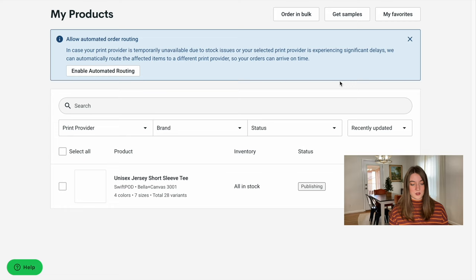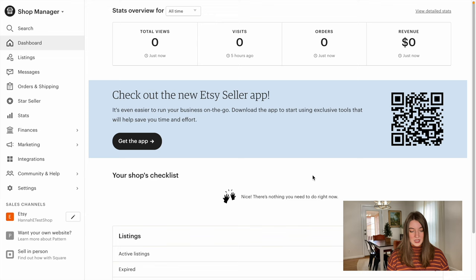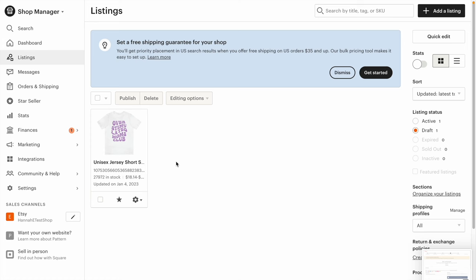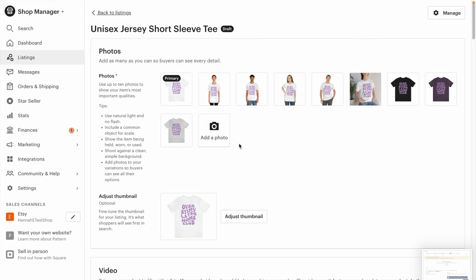Now let's go over to Etsy. Now that our listing is created and published in Printify, we are going to head over to Etsy to start editing our listing. I'm going to go over to my shop manager page and then over to our listings. Since we pushed 'hidden' when we published this to our Etsy shop, our new listing is actually going to be over in our drafts. I'm going to go to edit. These are the listing photos it has uploaded for us, and I'm going to get rid of this and add in the mockup photo I had used earlier.